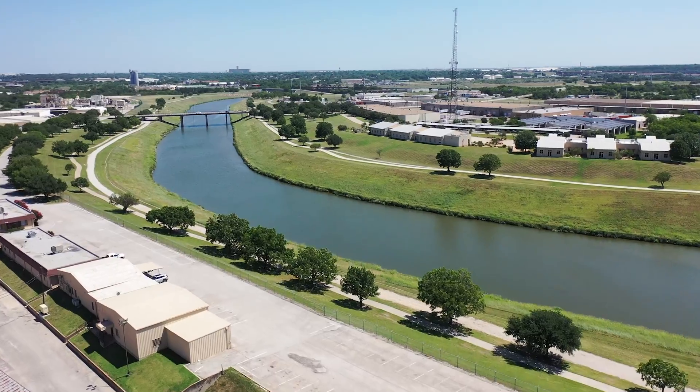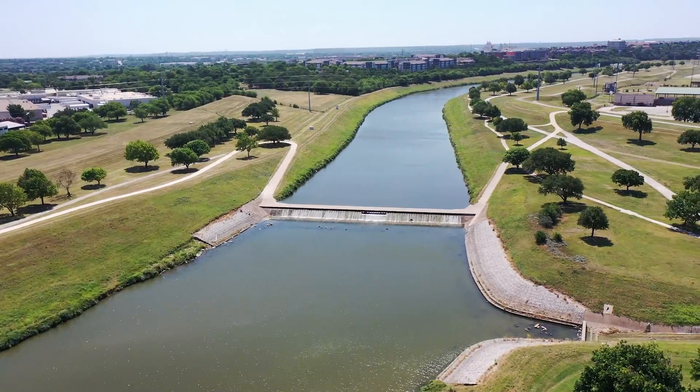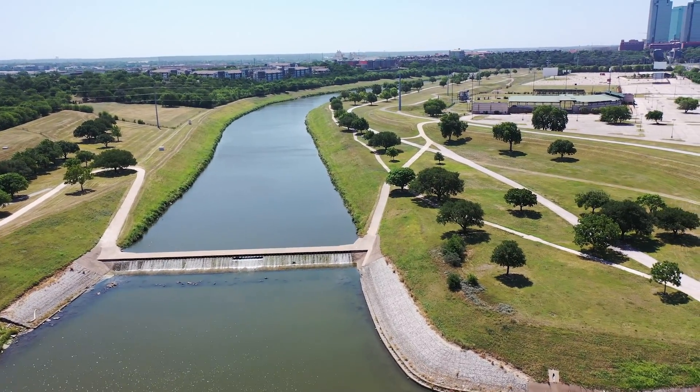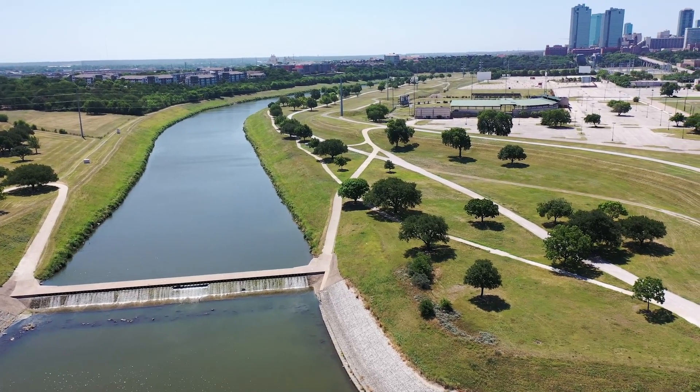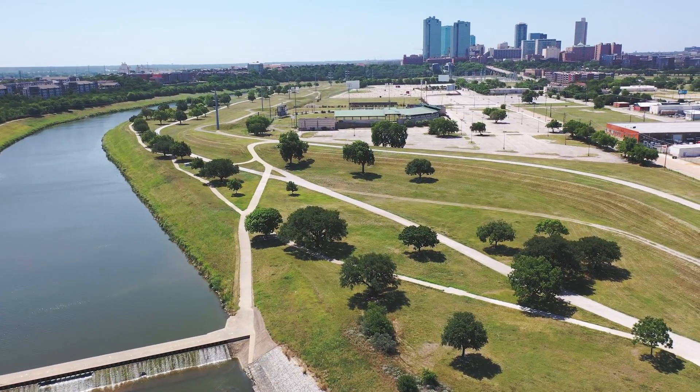I'm going to do a little U-turn and head back home. I hope you've enjoyed our flight — please remain seated until we arrive at our gate.